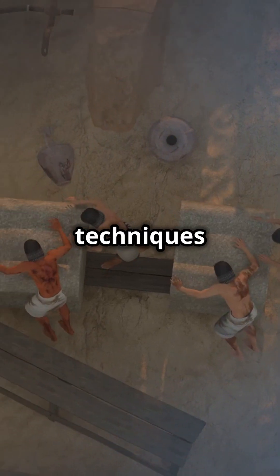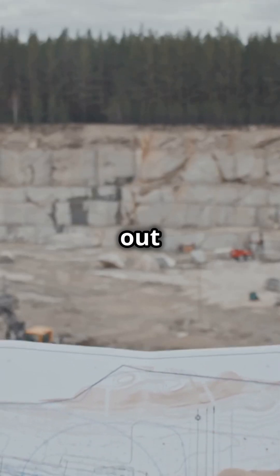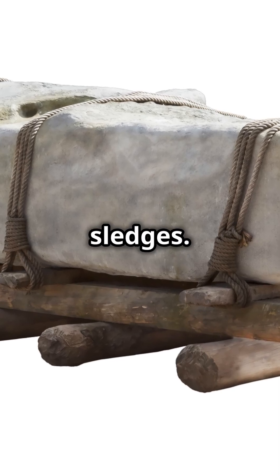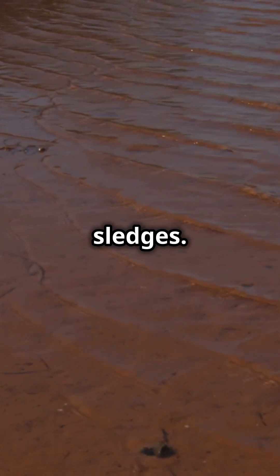They used clever techniques like sledges and water. First, they carved the obelisks out of granite quarries. Next, they placed them on huge wooden sledges.